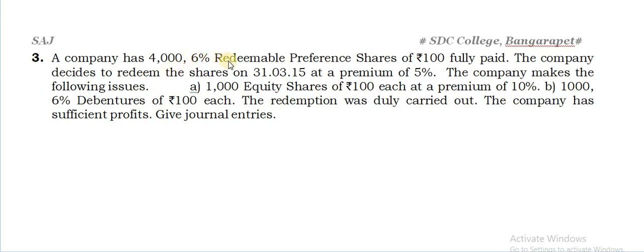A company has 4,000 6% redeemable preference shares of Rs.100 each, fully paid. Just ignore the rate — it is not taken anywhere. So 4,000 shares into Rs.100 each gives you Rs.4 lakhs as the total amount payable. The company decides to redeem the shares on 31-3-2015 at a premium of 5%, so there is a premium payable on redemption — 4 lakhs at 5%.